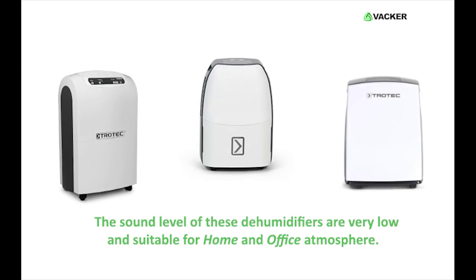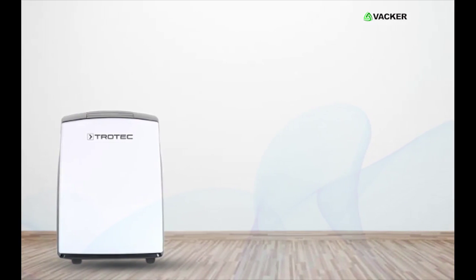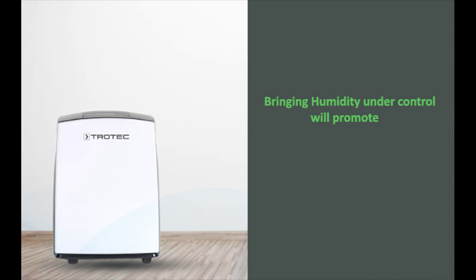The sound level of these dehumidifiers is very low and suitable for home and office atmosphere. Now we understand how to select a dehumidifier for homes and domestic spaces. Bringing humidity under control will promote comfort, efficiency, and a healthy environment.